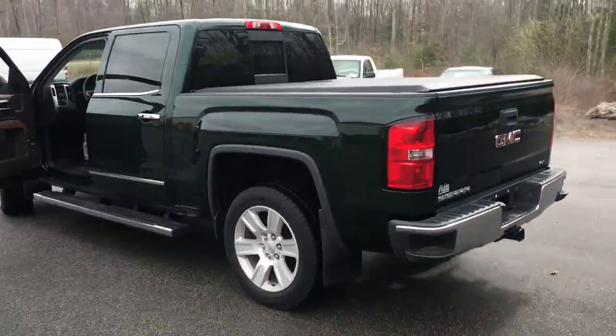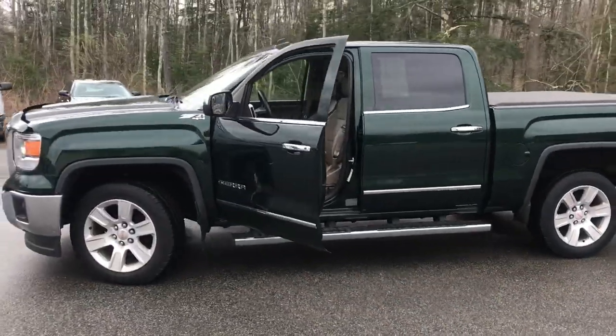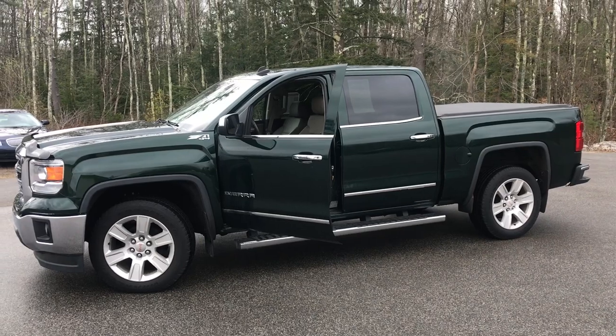If you want to know a little more about this Sierra, come take it on a test drive. Give us a call down here at the dealership — direct line is 207-985-3537. Look forward to hearing from you. Have a great day!